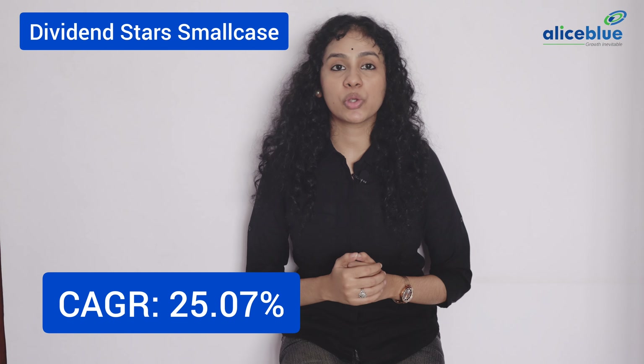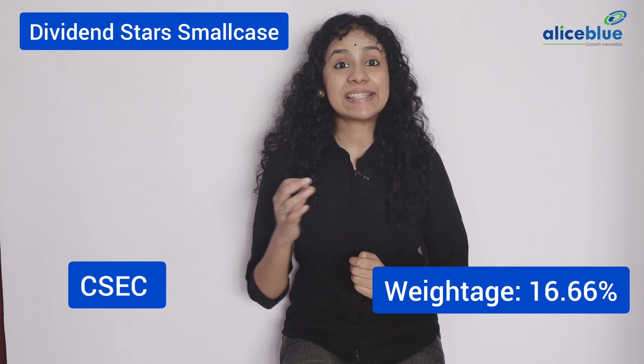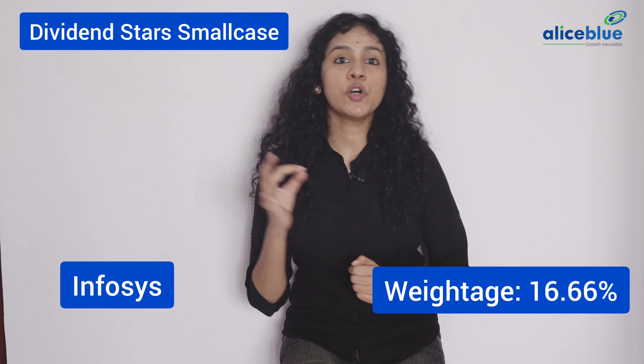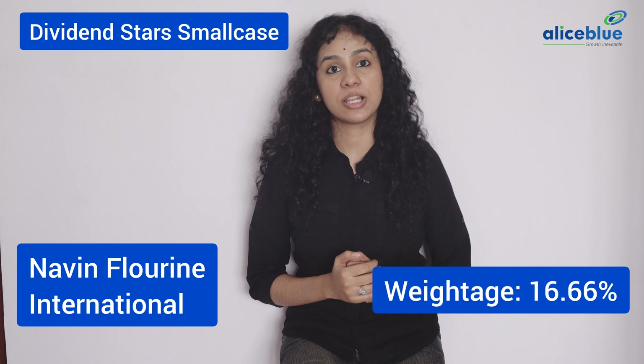Pharma Tracker Small Case consists of pharmaceutical and life sciences company stocks. The 1 year return is 89.60% and an overall CAGR of 17.34%. This small case consists of the following stocks in its portfolio.